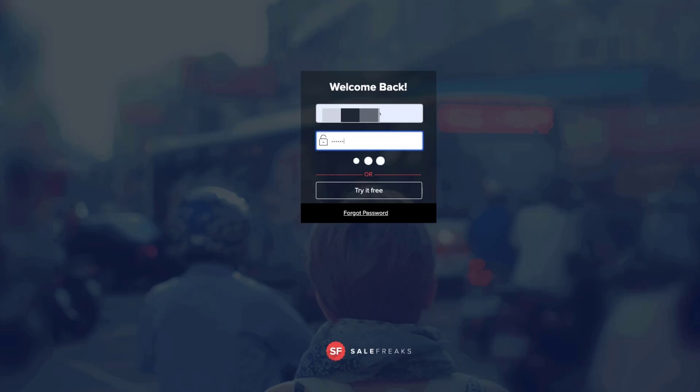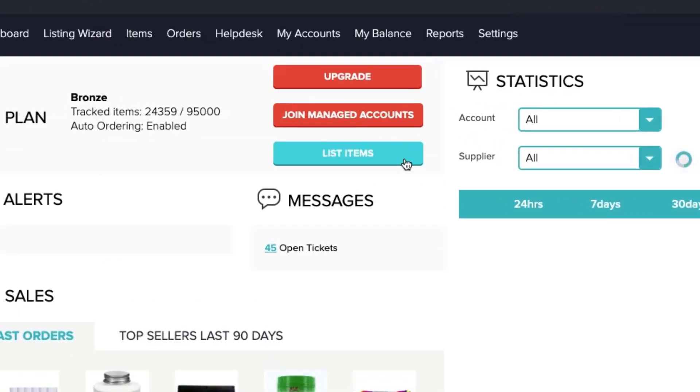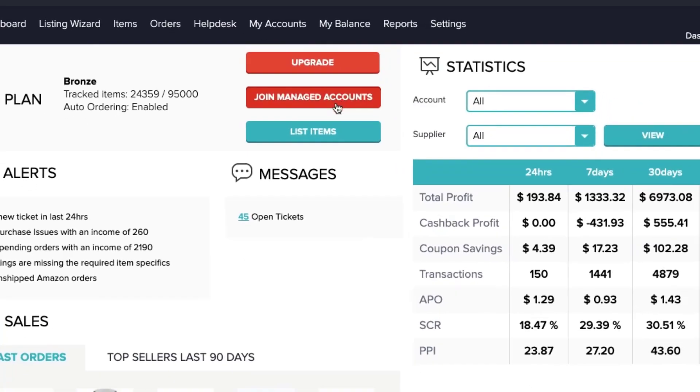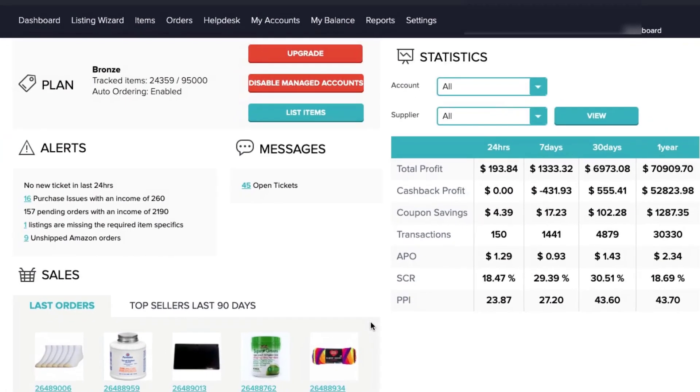To join, log into Sale Freaks and from the main dashboard you'll see a button that says 'Join Managed Accounts.' Click it and a pop-up should appear. Sale Freaks Managed Account Service costs fifteen dollars per month plus thirty cents for every order processed. Make sure you click the link to read the terms and conditions, and once you're done you can click 'Enable' to activate the service.